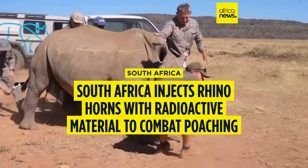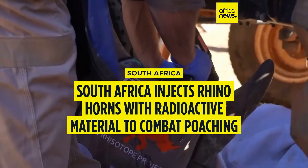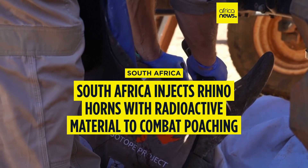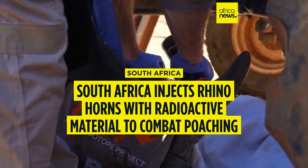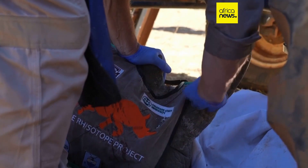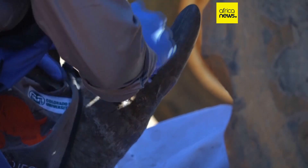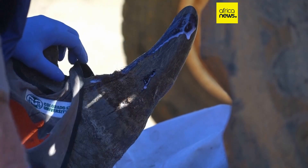In a bold move to combat poaching, South African scientists have begun injecting rhino horns with small amounts of radioactive material, a method they say is harmless to the animals but could be a game changer in stopping illegal trafficking. The Rhisotope Project launched the initiative Thursday, injecting five rhinos as part of a wider rollout.